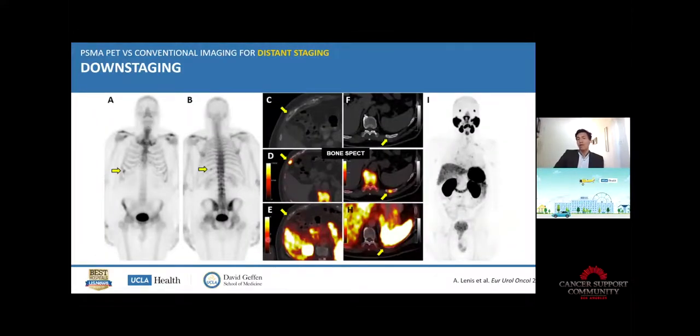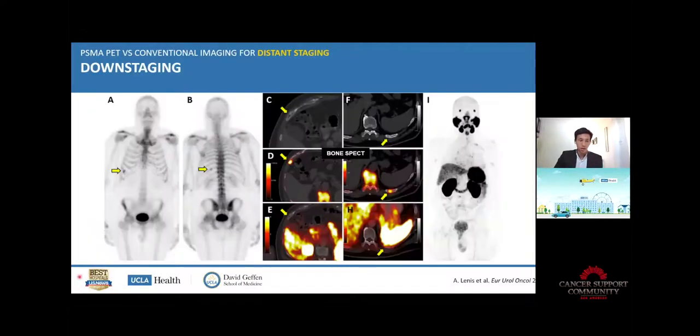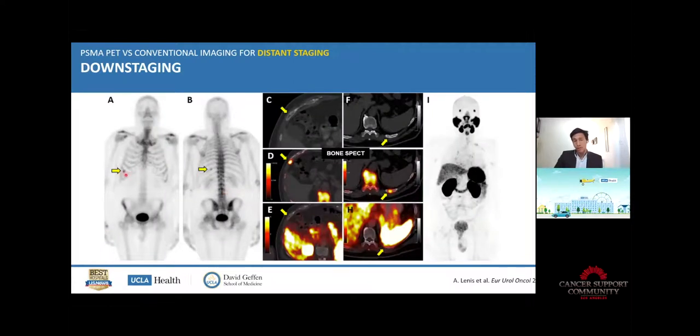But it can also go the other way — it can downstage patients. Bone scans are calcium mimetic agents, not cancer specific — they just show where bone is actively remodeling, which is the case for prostate cancer metastasis but also for trauma or other causes. It's very common to have focal uptake in the ribs due to minor trauma. We did the PSMA scan on that patient and finally there was no signal on the PSMA — so we call it downstaging. The patient was suspected to have metastasis but with the PSMA scan, was downstaged and found to have no metastasis, making him eligible for local treatment.